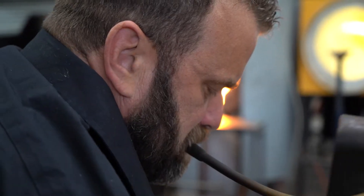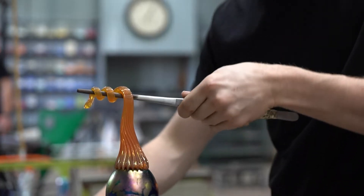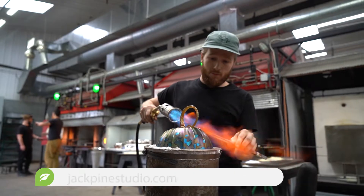We actually have a full-functioning glassblowing studio. You can come in and watch glassblowers blow glass every day, all day, every day of the year.